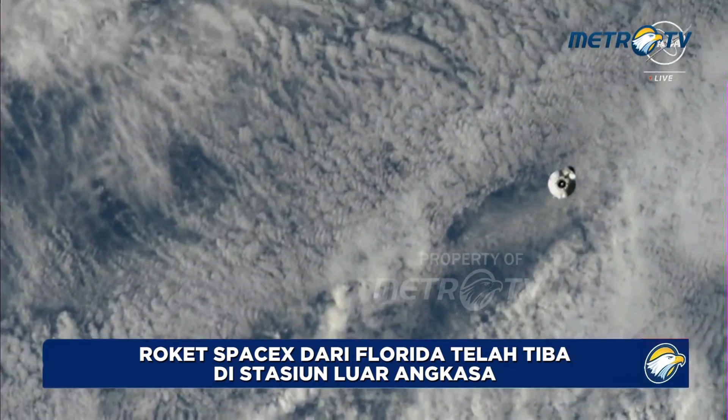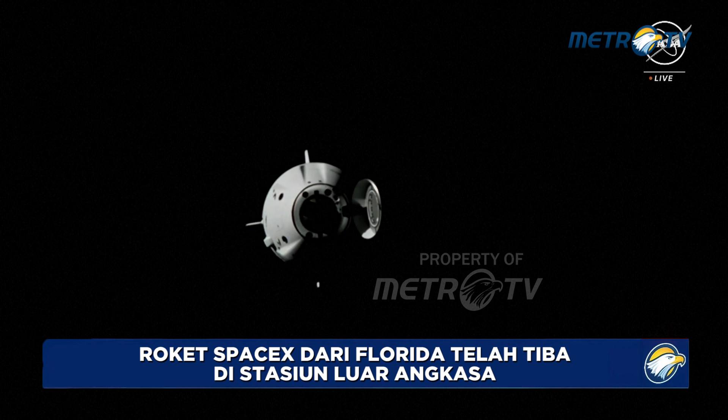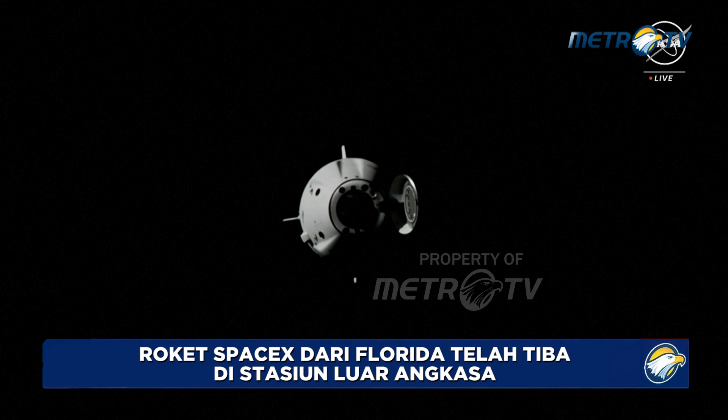The nose cone is open — it did open shortly after launch and stays open all the way through docking, exposing the guidance, navigation, and control systems. Crew 8 has passed through waypoint zero, the 400-meter checkpoint below the space station. Right now they're about 381 meters away from the International Space Station.